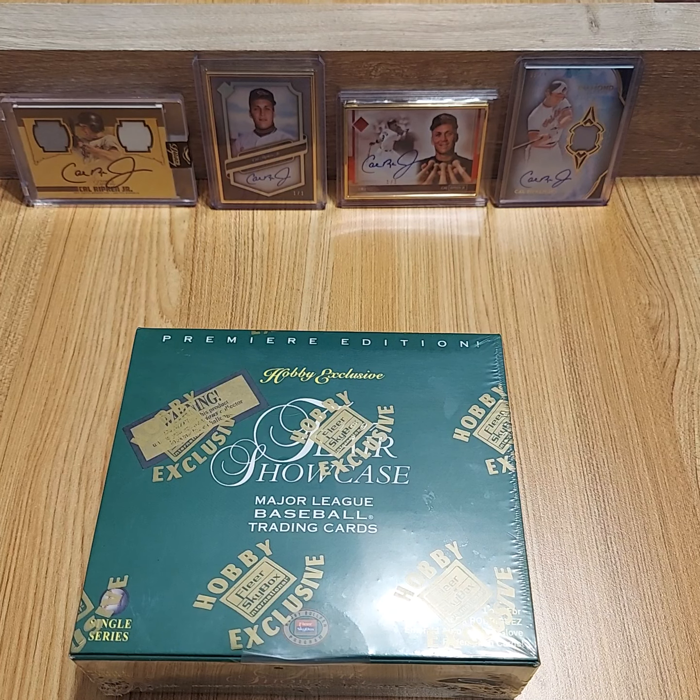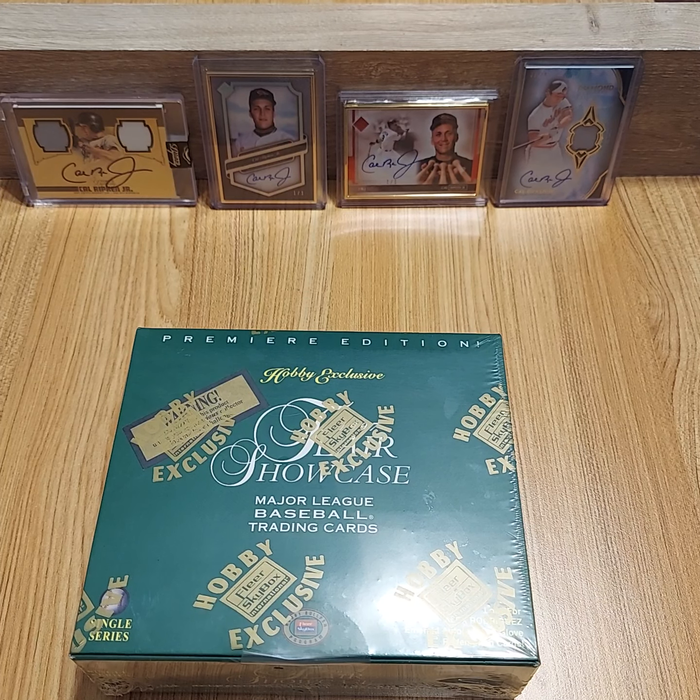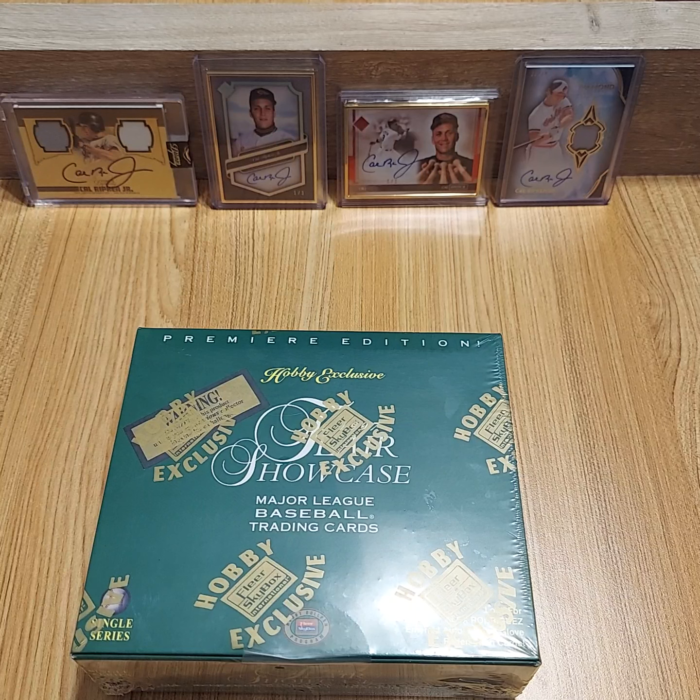Hey, what's up guys? I know it's been a long time since I made a video. I kind of stopped in the collecting world for quite some time. I've probably picked up maybe 12 to 15 cards over the past year, I'd say.